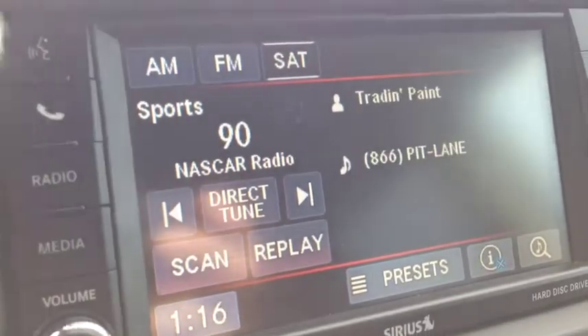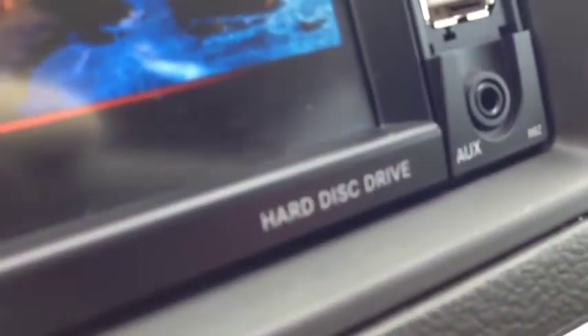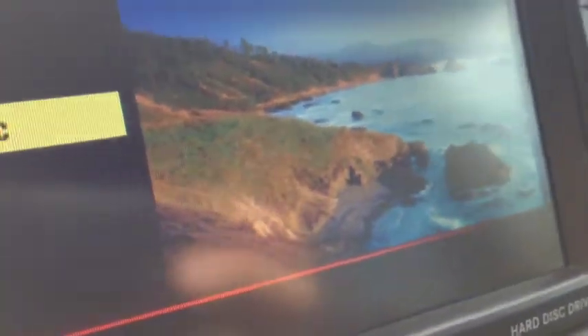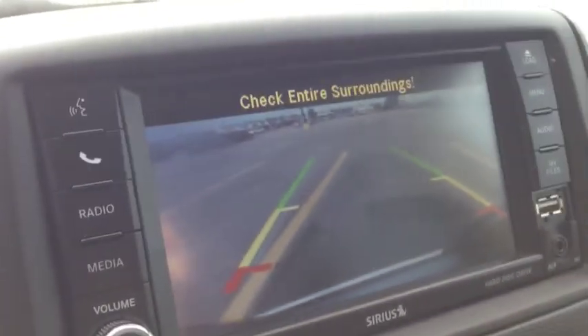We have media inputs which include USB and auxiliary for your iPod, iPhone, or any type of digital device. We have a hard disk drive where you can store WMAs, MP3s, or JPEGs. Very cool. If you put the car into reverse, we have a backup camera so you can see everything behind you. Very handy to have that.